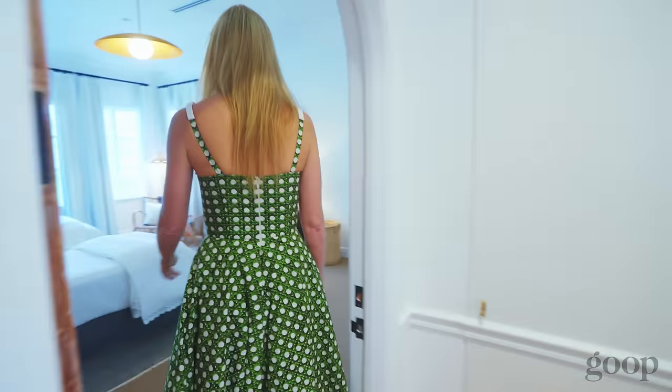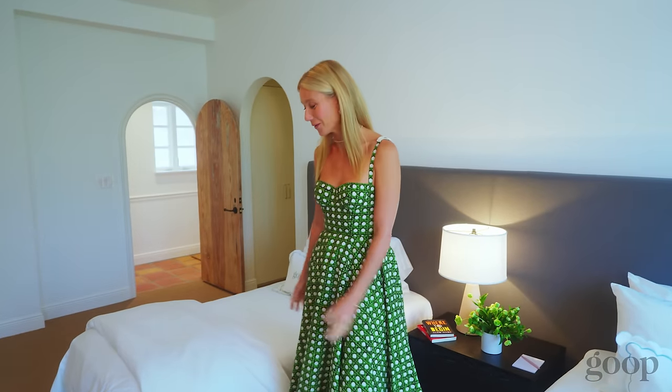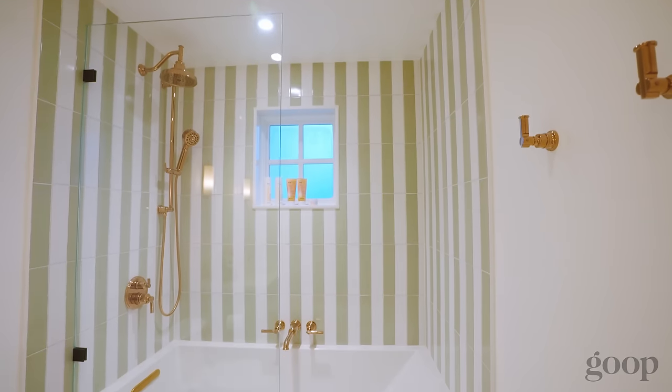I'm going to show you the bedrooms — come on. So this is what I like to call the kids room, but it could easily be two friends or a bachelorette party. We were actually able to do a complete renovation of the bathroom as well, so there's beautiful green and white tile details. It's very chic.